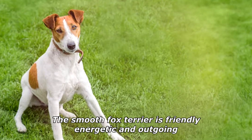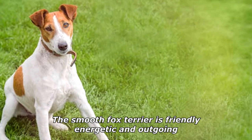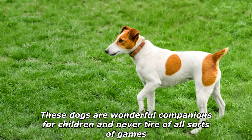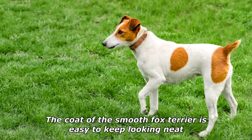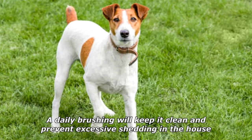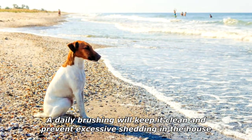The smooth fox terrier is friendly, energetic, and outgoing. These dogs are wonderful companions for children and never tire of all sorts of games. The coat of the smooth fox terrier is easy to keep looking neat — a daily brushing will keep it clean and prevent excessive shedding in the house.